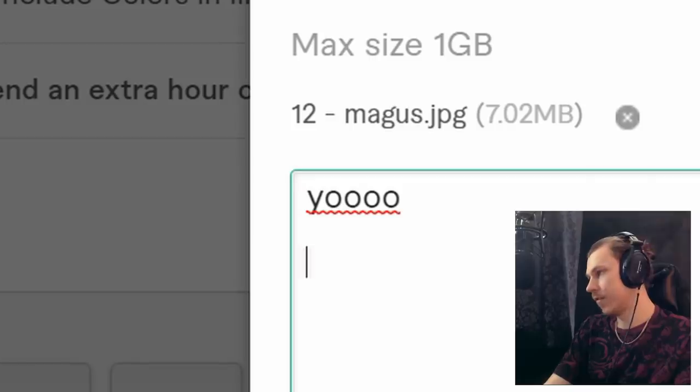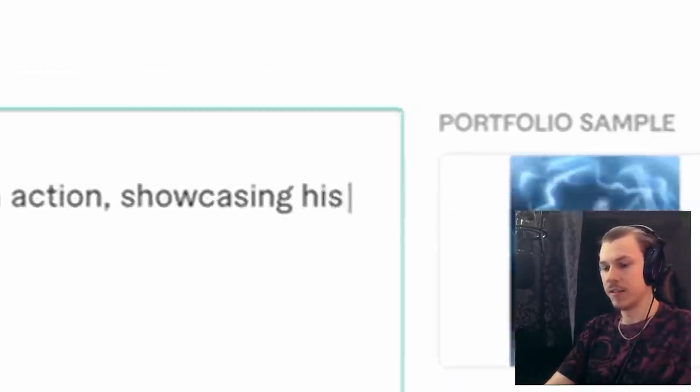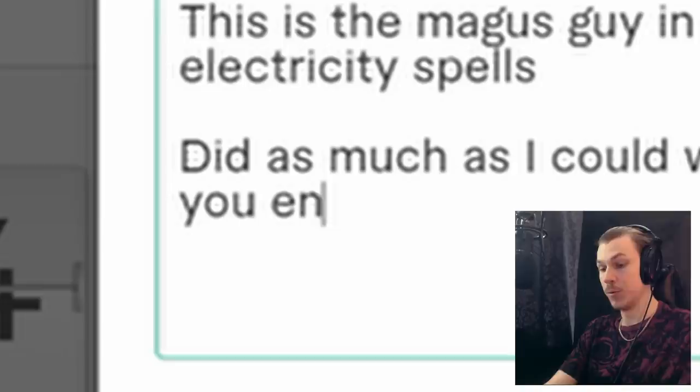I start these out in a very stupid way. This is the Magus guy in action showcasing his electricity spell. Did as much as I could within the time limit. Enjoy.